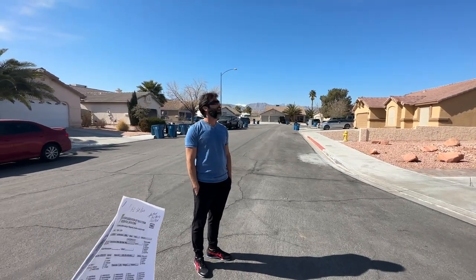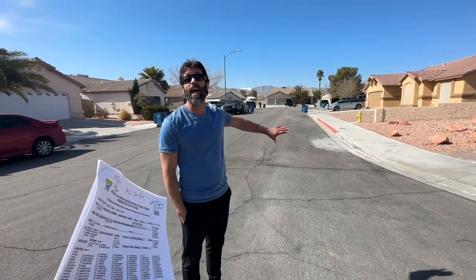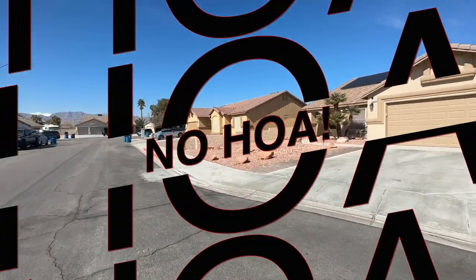And what else? The solar. And? The pool. And? It's a cul-de-sac. It's a quiet little area as well. What else? The number one thing — no HOA. Oh my gosh, there's no HOA. Yes, that is a big deal.